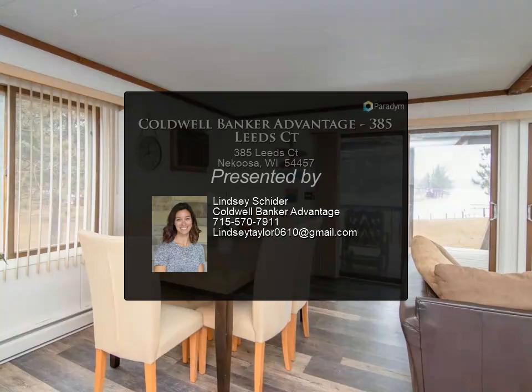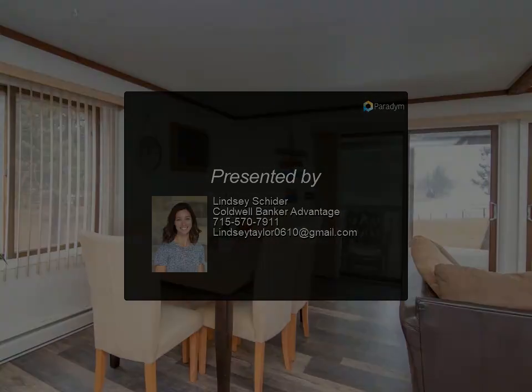This lake home is ready to enjoy on day one of ownership. For more information, contact us.